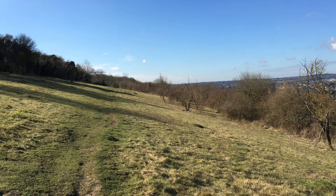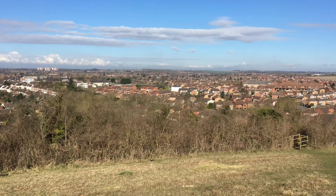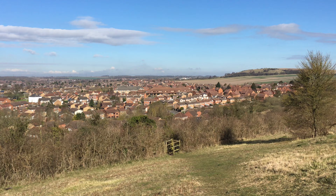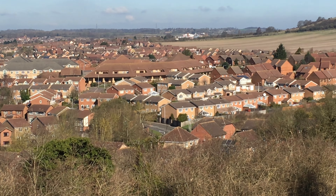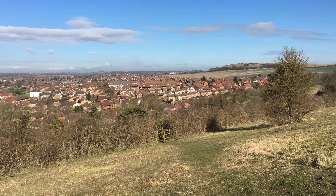You can see the other end of the lynchet, and if we pan round we can see Bushmead. Zoomed straight in there you can see the community centre and the shops - moving back, panning out.